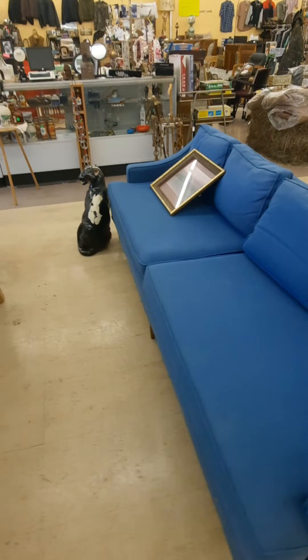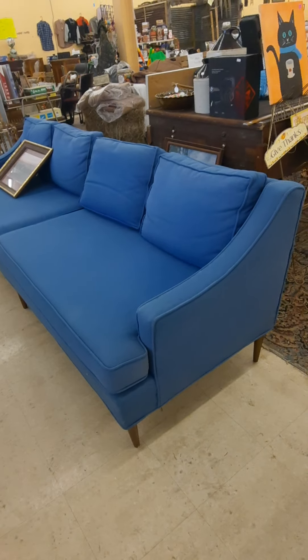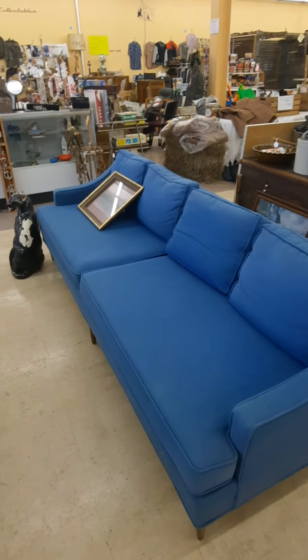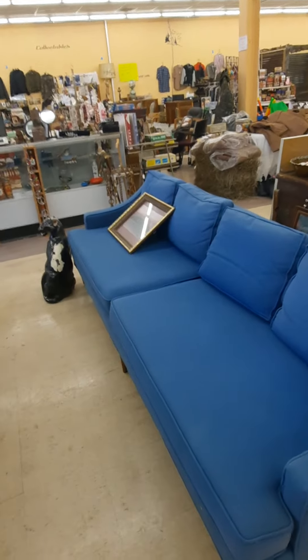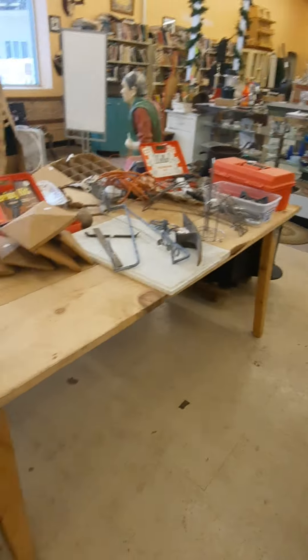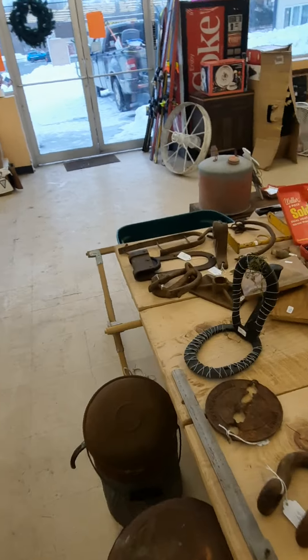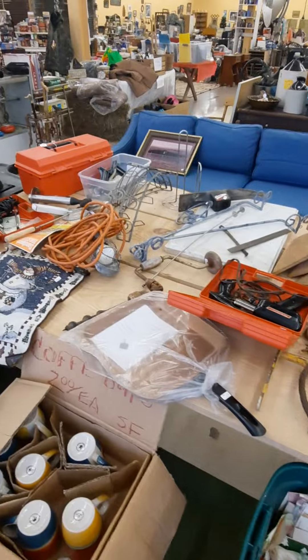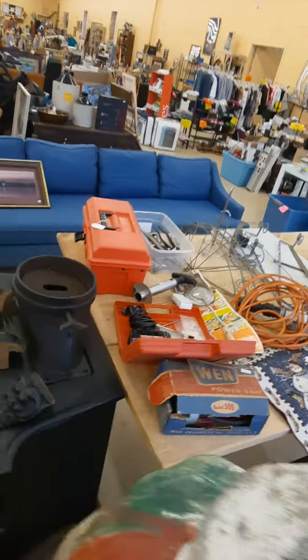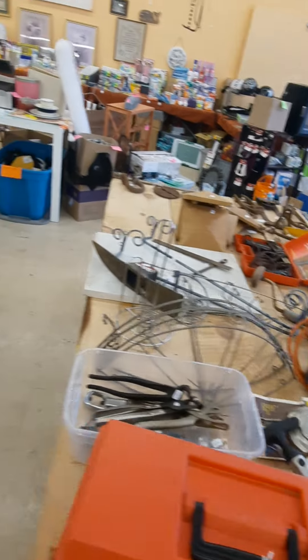I got this great mid-century blue couch — a couple legs are a little loose, but make me an offer. This thing is like seven foot seven, it's crazy long. I set this table up — I had a bunch of boxes of stuff so I just threw it together. This stuff is priced to go, the prices are already low. Make me an offer, take it away.